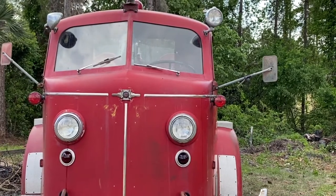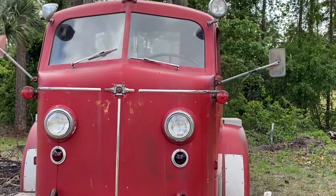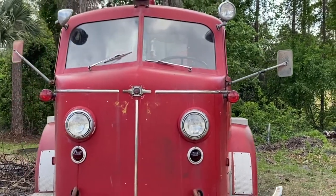I bought a 1952 American La France 700 and I am going to take you on a tour. I love the front — it looks like a train to me. It's really cool.